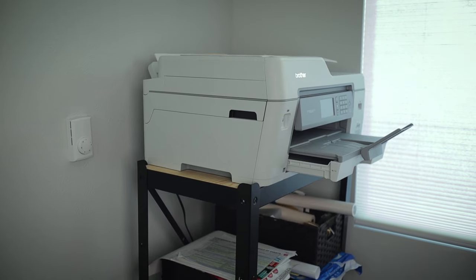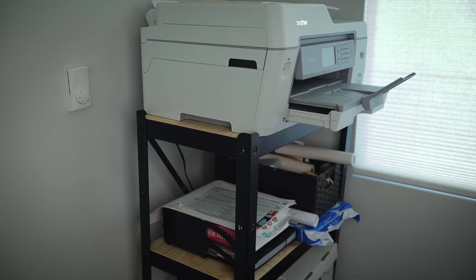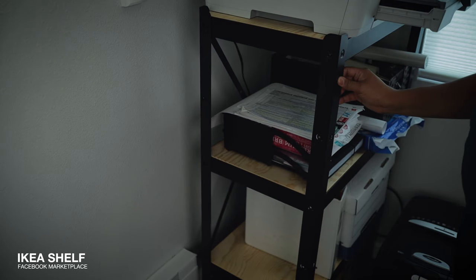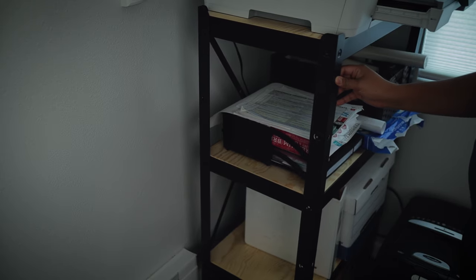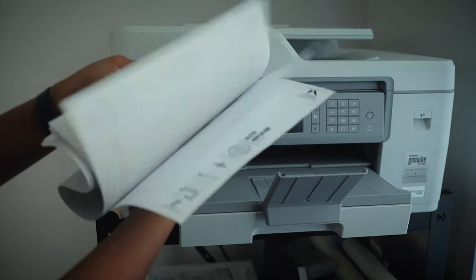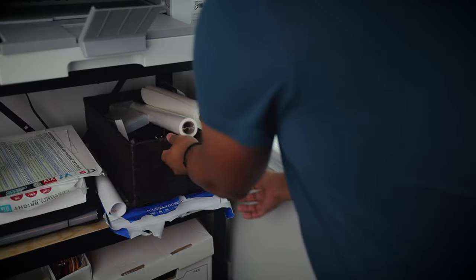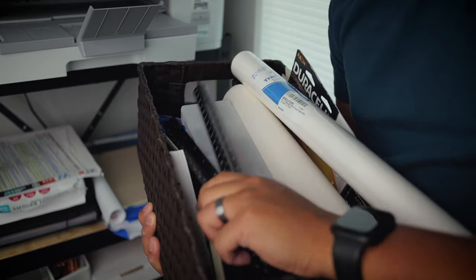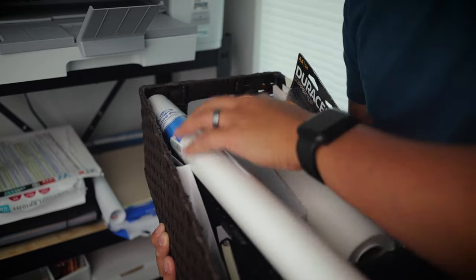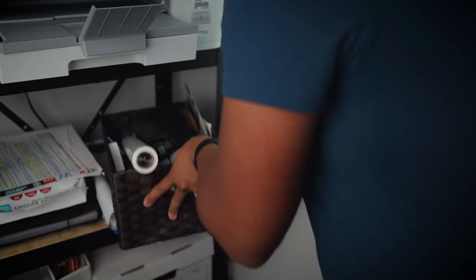Opposite of the console table is the printing station. I found this Ikea shelf on Facebook Marketplace. This shelf is a little flimsy — I would like to get something more durable and maybe something that has wheels so I can move it around the room, but this definitely works for now. Below the printer, I have my personal and project files. Since I do most of my work on a computer, there is no need to store that much office supplies — everything we need can be found in this bin.